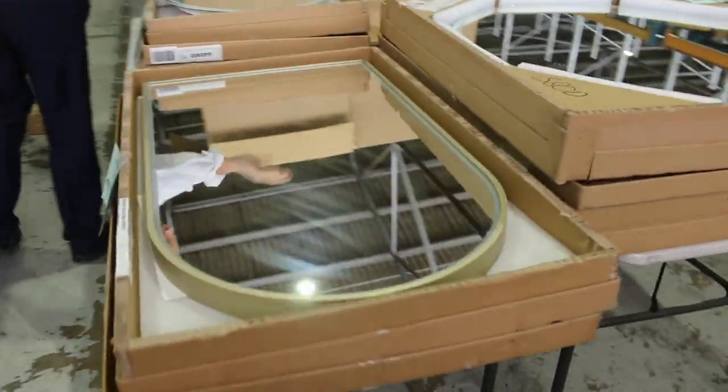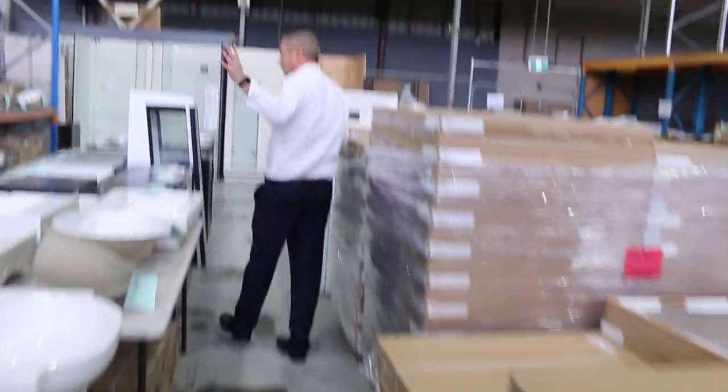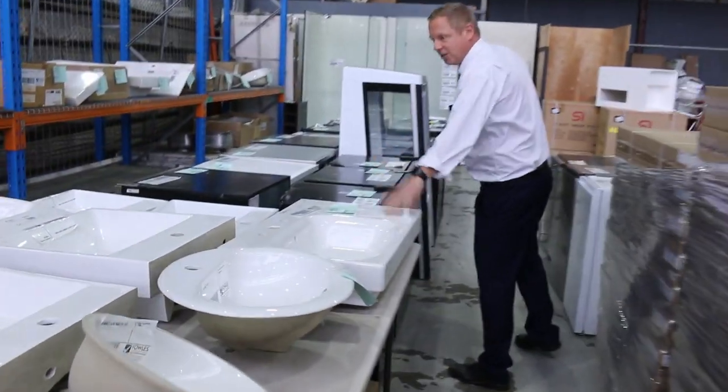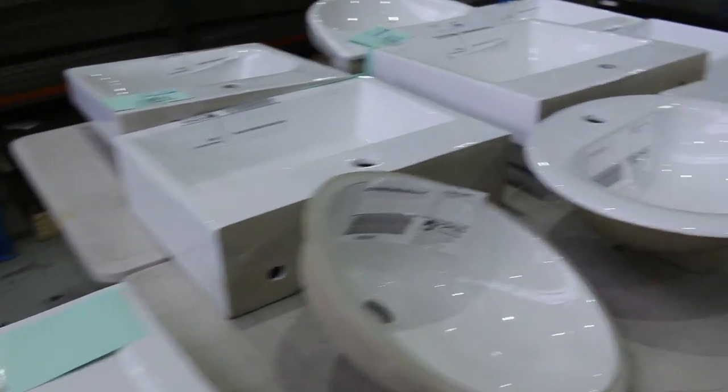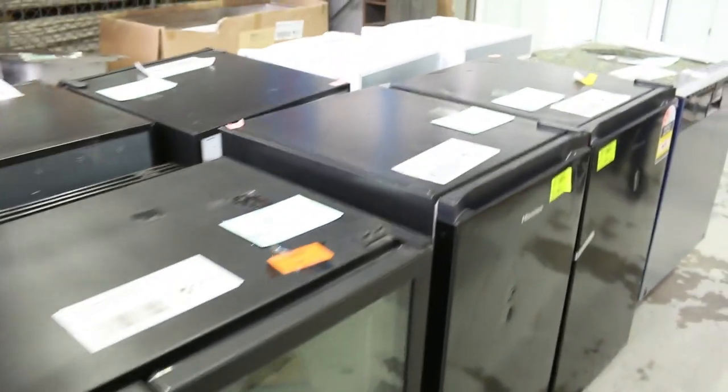Loads of LED mirrors — a lot of them have the de-mist function as well. Depending on the size and configuration, you're looking at between the $30 bidding mark and a couple of hundred dollars for the super snazzy ones. Loads of basins on this side, all between about $5 and $10 — some nice ones that might be $1,000 in the shops. Lots of bar fridges, wine fridges, and glass-front fridges, most around a couple of hundred bucks.